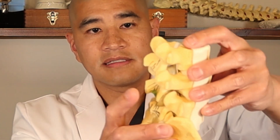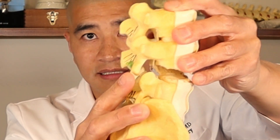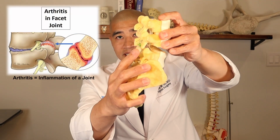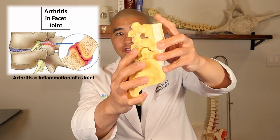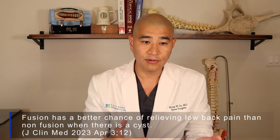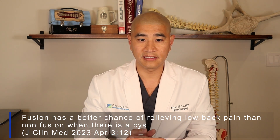All techniques for fusion typically involve rods, screws, and sometimes cages. If you think about it, some of the back pain in the setting of a cyst and instability could be coming from arthritis at that joint secondary to the motion. If you do a fusion and lock the two bones in place, there is a better chance of relieving low back pain with a fusion than not doing a fusion in the setting of a spondylolisthesis.